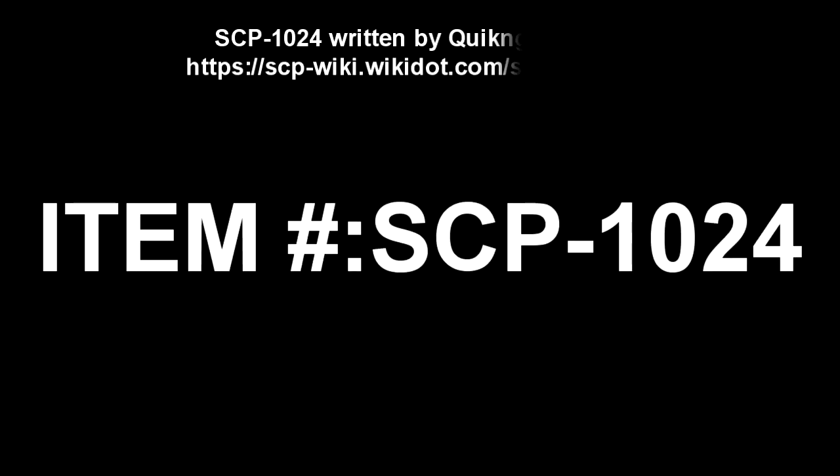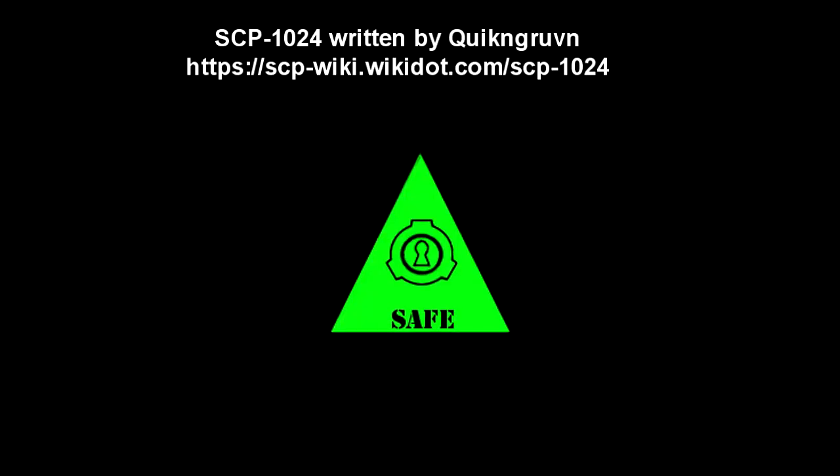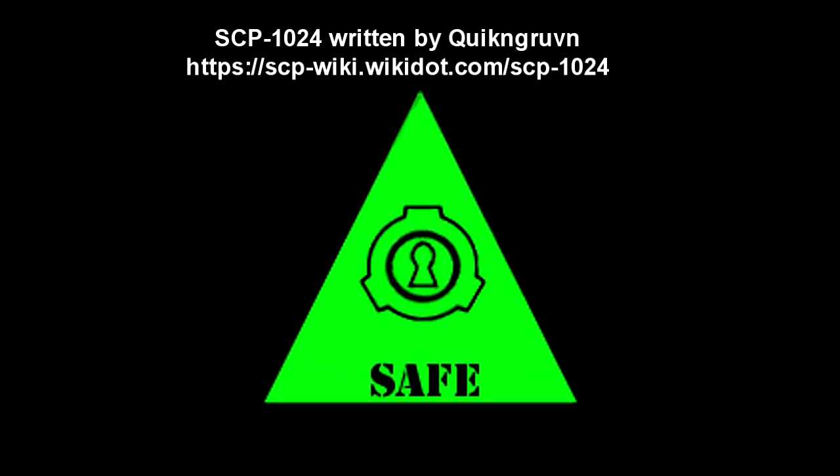SCP-1024. Item Number SCP-1024. Object Class: Safe.